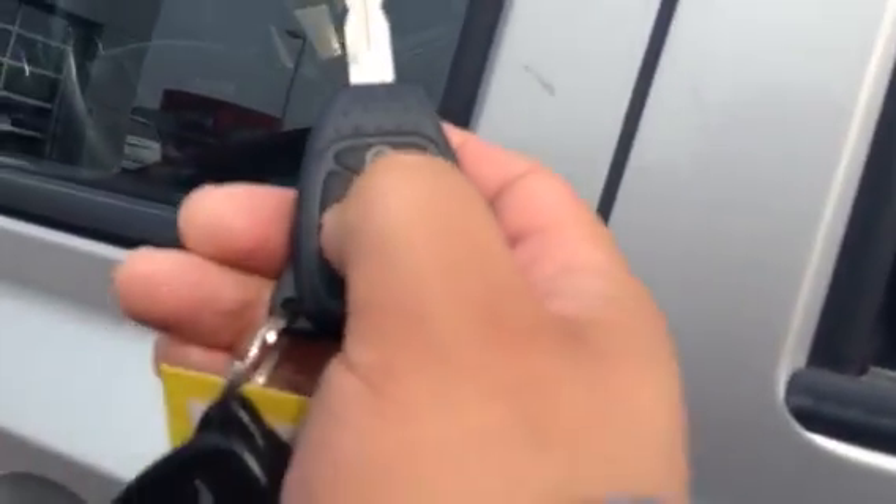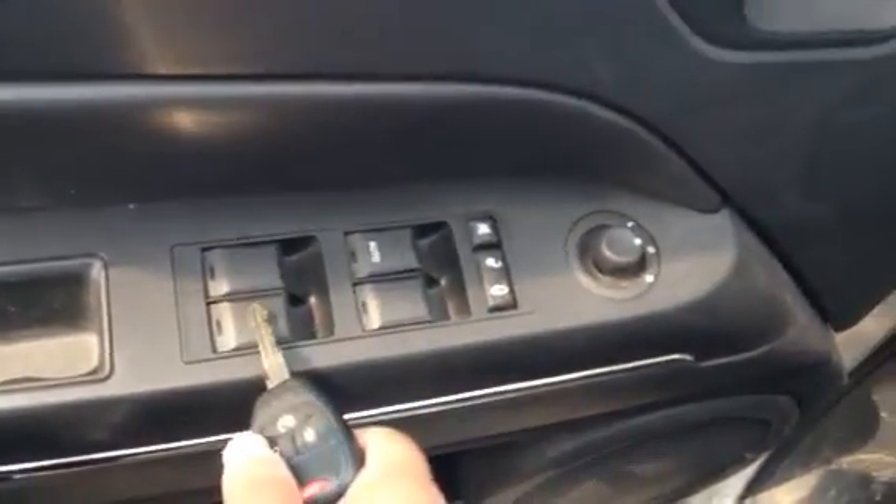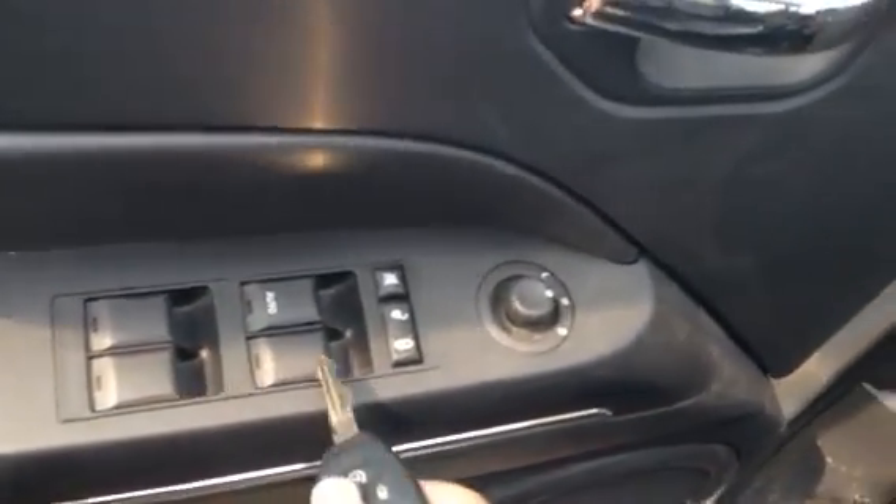I'm going to unlock the door here with the two keys. Inside, you will have access to your automatic windows, automatic door locks, and automatic side view mirrors. Take a look at the wonderful interior — it is leather, quite comfortable seating, and it is an automatic transmission as well.